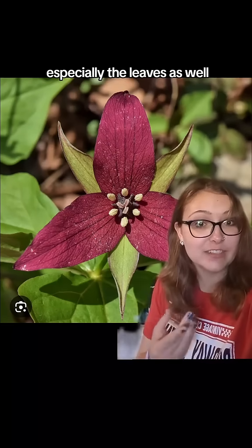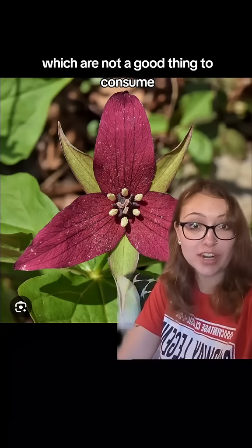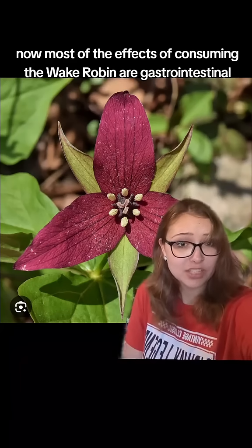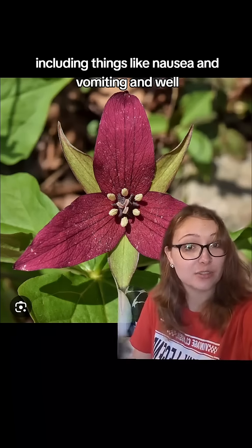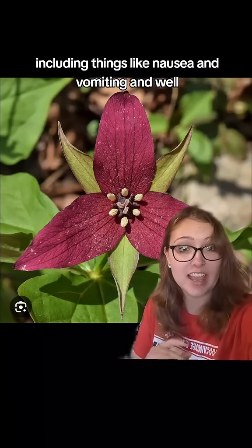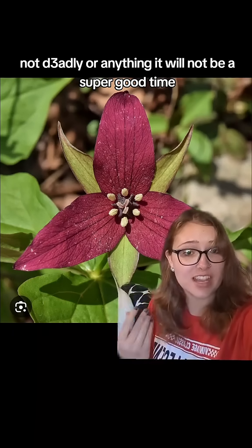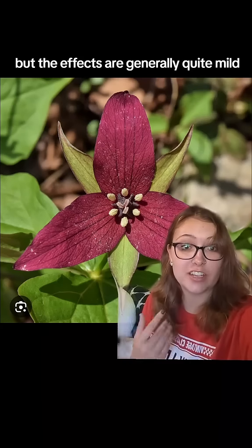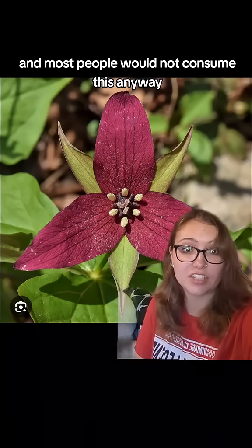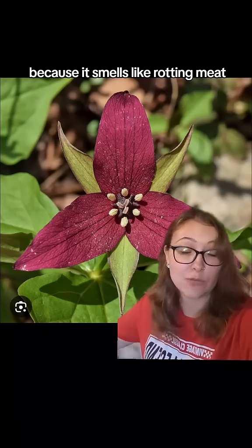Especially the leaves as well, which do contain calcium oxalate crystals, which are not a good thing to consume. Most of the effects of consuming the wake robin are gastrointestinal, including things like nausea and vomiting. While not deadly, the effects are generally quite mild, and most people would not consume this anyway because it smells like rotting meat.